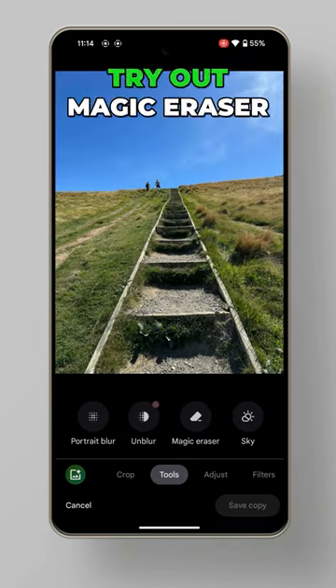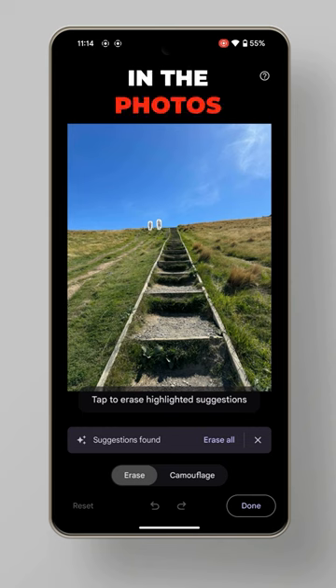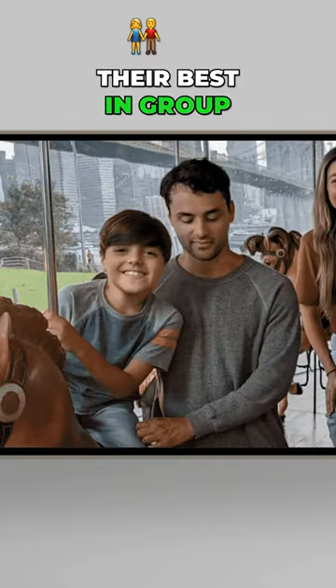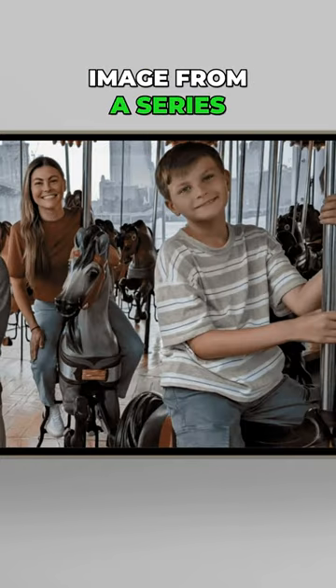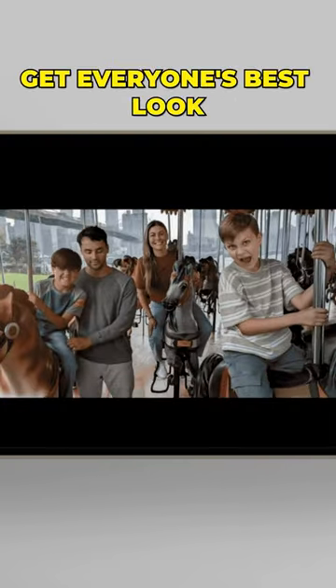Took a photo with a photobomber in the back? Try out Magic Eraser in the Photos app, then tap to edit them away. Make sure everyone looks their best in group pictures with Best Take, which creates a blended image from a series of photos to get everyone's best look.